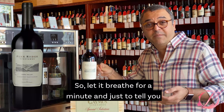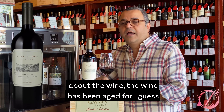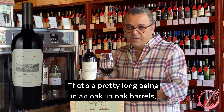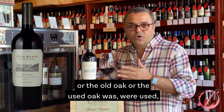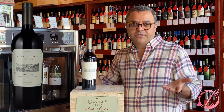So let it breathe for a minute. The wine has been aged for around 16 to 18 months in American oak — that's a pretty long aging in oak barrels. I could not find how many months the new oak, old oak, or used oak were used. But these kinds of wines never disappoint.